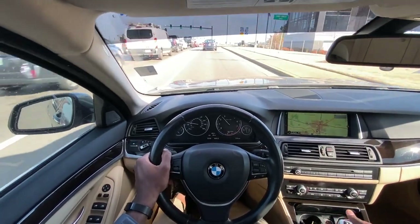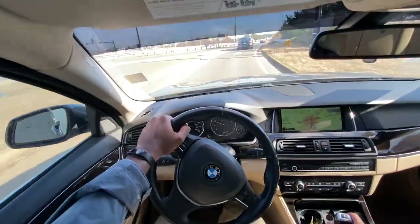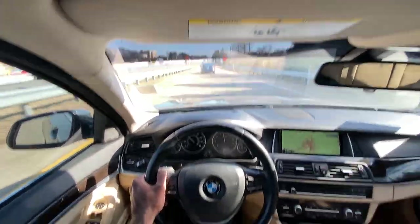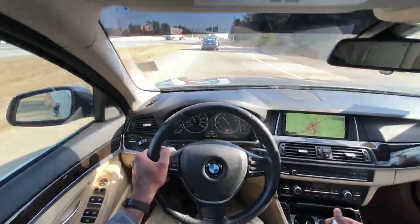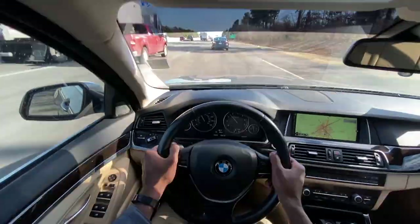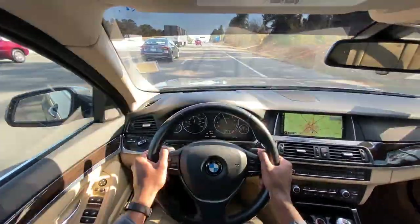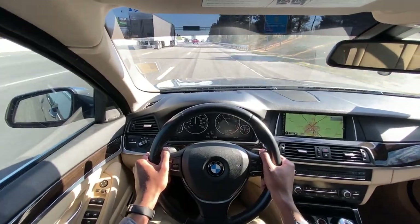I'm going to put it into manual mode. The shifts are so quick — just whenever you want it. Really fun cars to drive. We're going to give it a bit of throttle here, and it really doesn't feel like you're going that fast; the turbo just really pulls you.